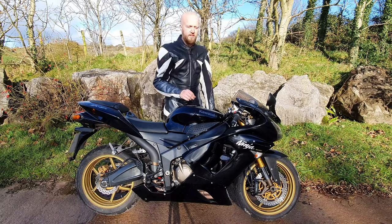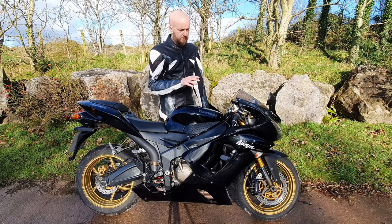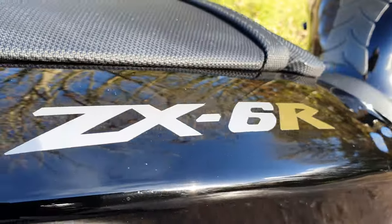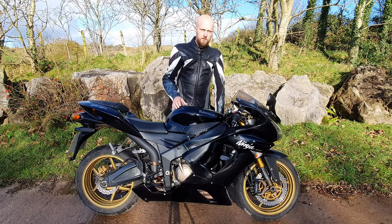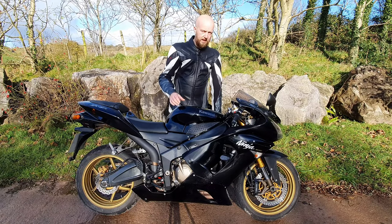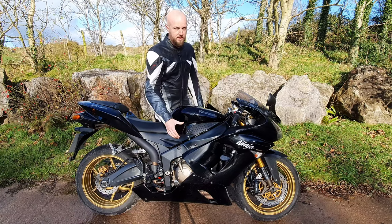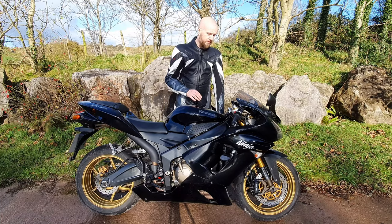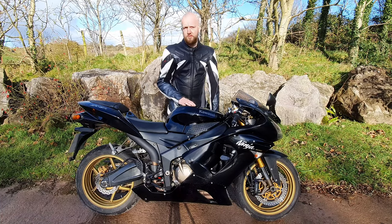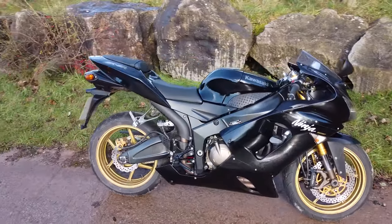I often see people getting confused with the ZX-6R and the 636cc. They are exactly the same bike - just between the years of 2003 up to 2007 it had the bigger displacement engine, it's still a ZX-6R. Kawasaki did make a ZX-6R during those years that maintained the traditional 599cc to ensure eligibility for any displacement restricted super sport racing.